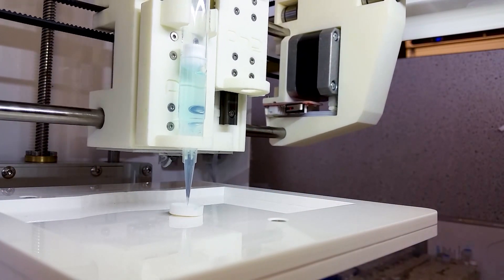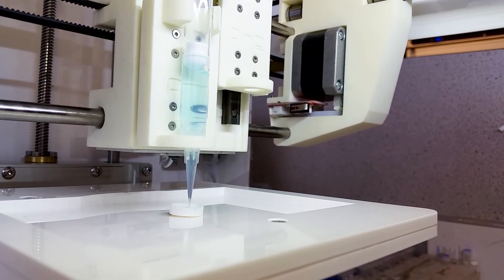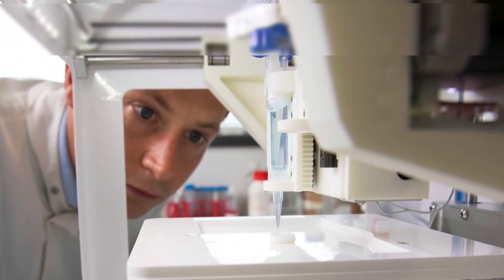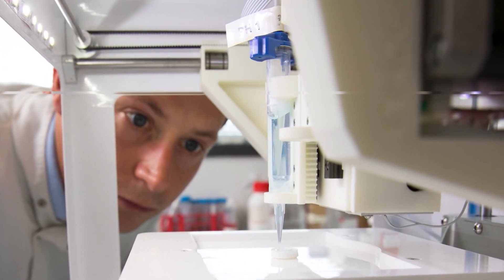These cells and molecules were the ingredients needed to print an artificial cornea. The team needed to discover the best way to print it all into a cornea-like structure. The knowledge and background in the biology all came together to help us with our design of this 3D bioprinted cornea.